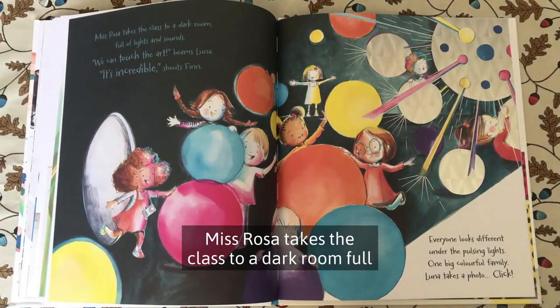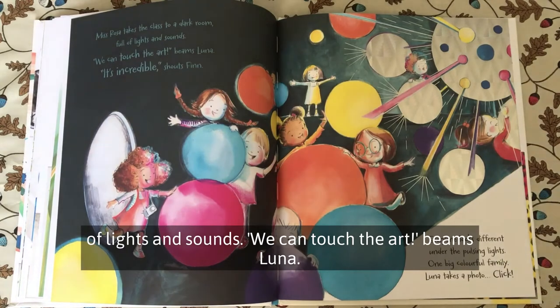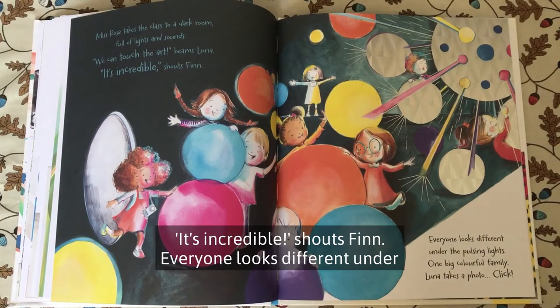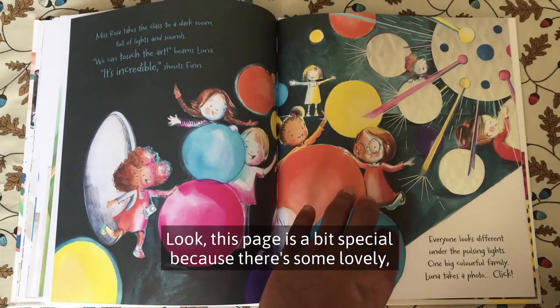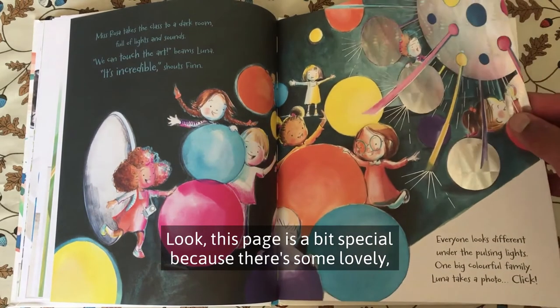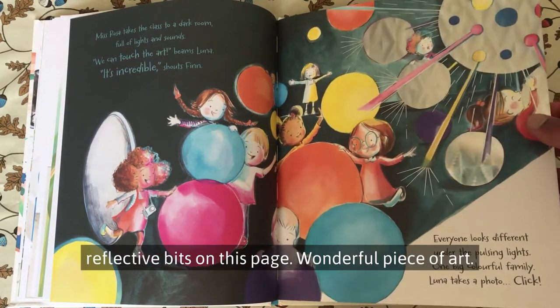Miss Rosa takes the class to a dark room full of lights and sounds. We can touch the art beams, Luna. It's incredible, shouts Finn. Everyone looks different under the pulsing lights. One big colourful family. Luna takes a photo. Click. This page is a bit special because there are some lovely reflective bits on this page — that wonderful piece of art.